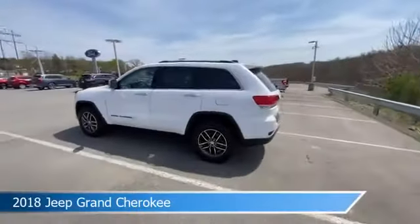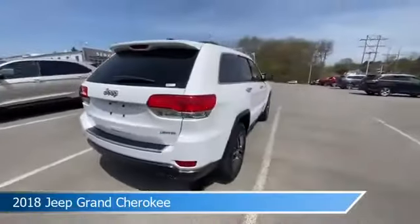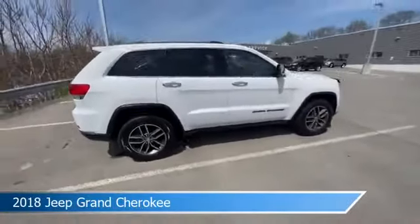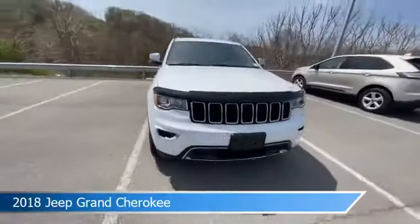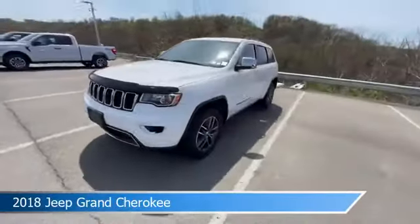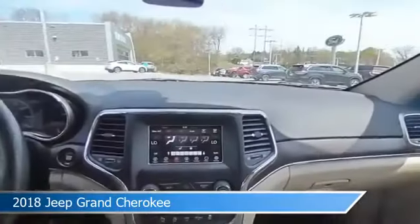Take a look at this 2018 Jeep Grand Cherokee, equipped with an 8-speed automatic transmission in bright white clear coat. This car comes with some great features including alloy wheels, child safety locks, Android Auto, anti-lock brakes, and more. Come in and check it out today.